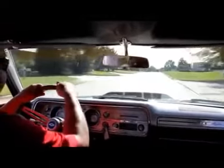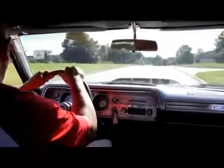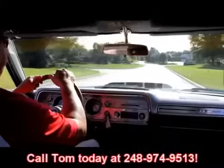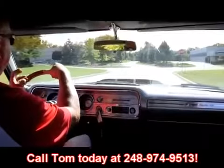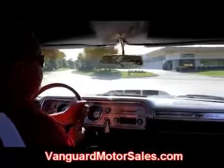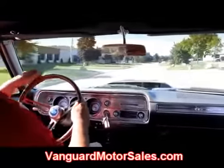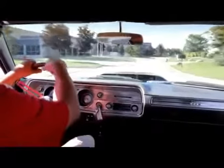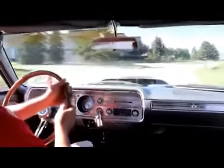Really nice looking car inside here. At Vanguard Motor Sales, we're shipping experts — we can ship anywhere in the country or out of the country. Just give us a call at 248-974-9513. Go to our webpage at VanguardMotorSales.com — we've got about 100 cars there for sale. There's a Facebook button where you can see all of our latest inventory that we don't have out on the web yet. It's a great way to pick up on a deal before anybody gets to see it.